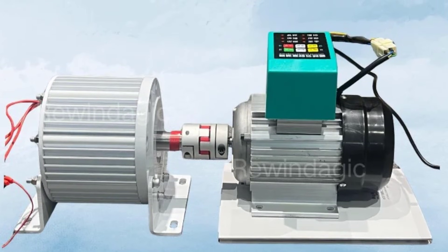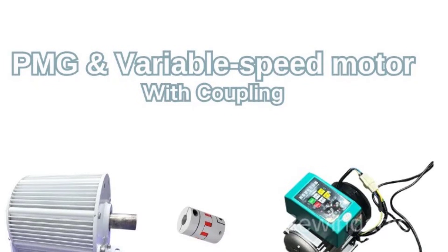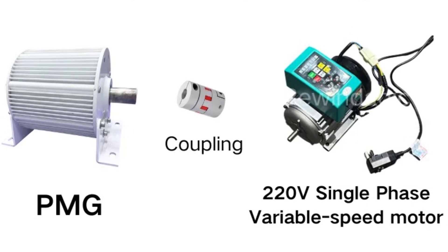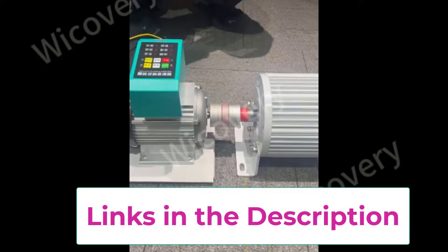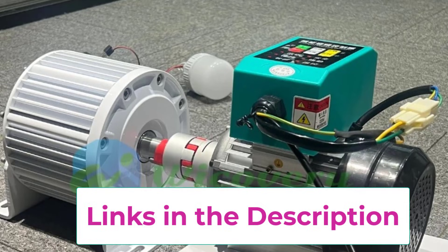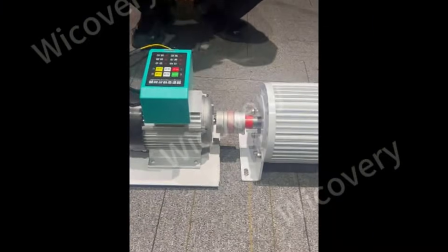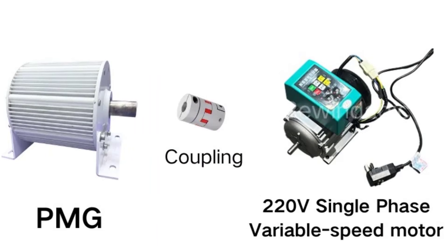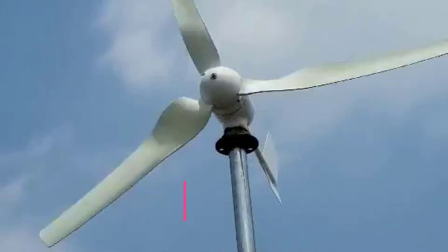Equipped with advanced permanent magnet technology, the generator offers high efficiency, low energy loss, and reduced maintenance compared to traditional generators. When combined with a variable-speed motor, it performs exceptionally well across different operating speeds, providing smooth power output even at low RPM. This makes it especially suitable for wind, hydro, or hybrid energy systems. The robust construction ensures durability and long service life, while low noise and low vibration operation provides a quiet and comfortable user experience for home environments. Compact in design yet powerful in output, this permanent magnet alternator is an eco-friendly, cost-effective, and dependable choice for sustainable home energy generation.